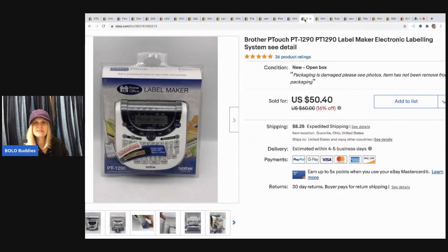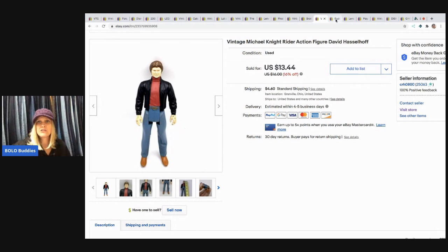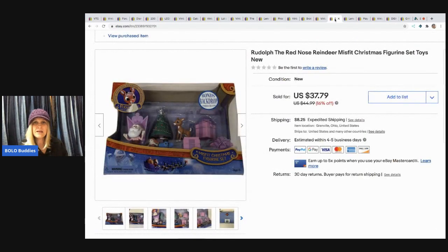The next item I sold is this Brother P-touch label maker. I picked it up at a thrift store for $2.50 and took a best offer of $35 with the buyer paying shipping. Next is this Michael Knight Rider action figure — David Hasselhoff — vintage, from that same box of toys in my basement. I sold him for $13.44 with the buyer paying shipping. After that is this Rudolph the Red-Nosed Reindeer Misfit Christmas figurine set — brand new. I picked it up at a garage sale for $2 and sold it for $34 with the buyer paying shipping.